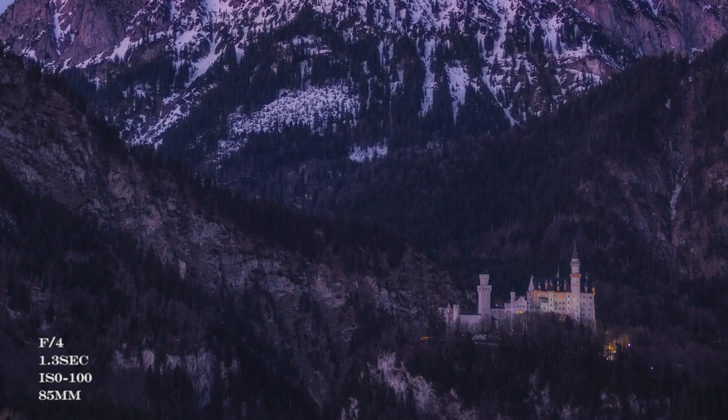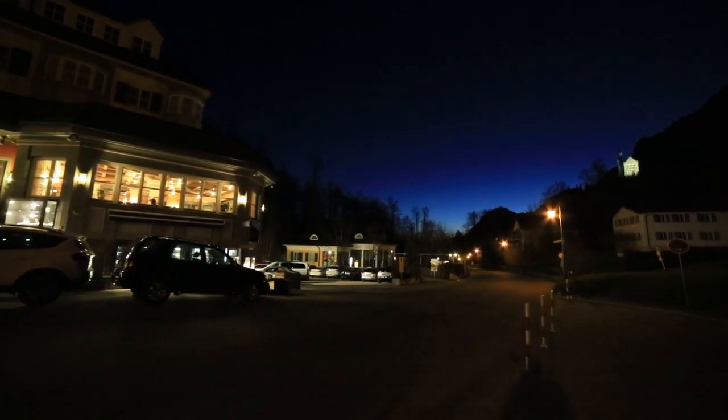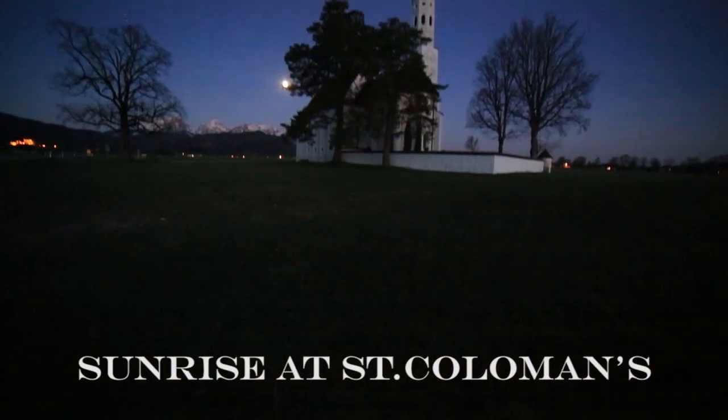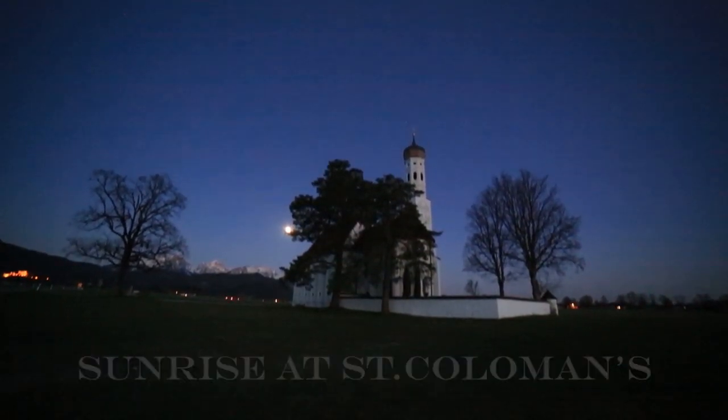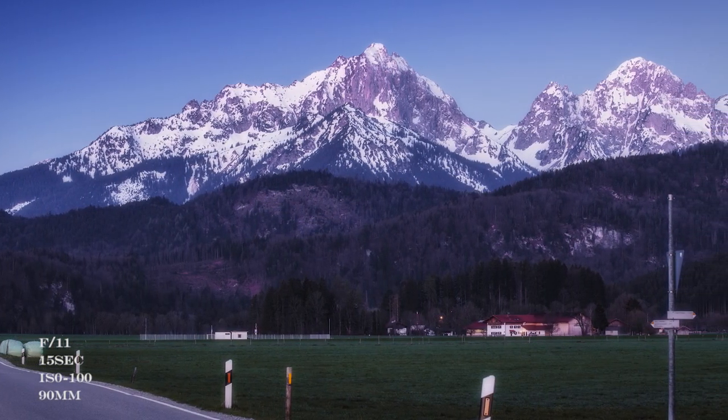Initially we had planned a sunrise shoot of Neuschwanstein Castle, but we changed our minds because we realized the light wouldn't be good that early. So instead we decided to visit a nearby church called St. Koloman's Church. Its location with the Alps behind it and even the Neuschwanstein Castle makes for a beautiful view.